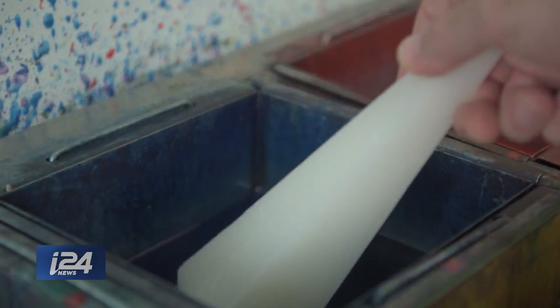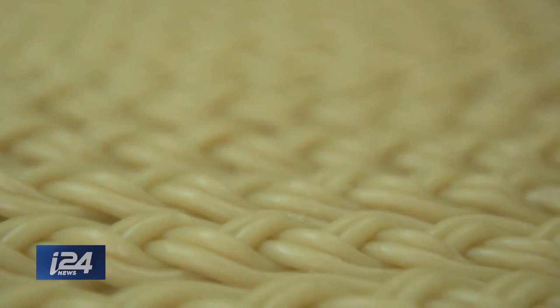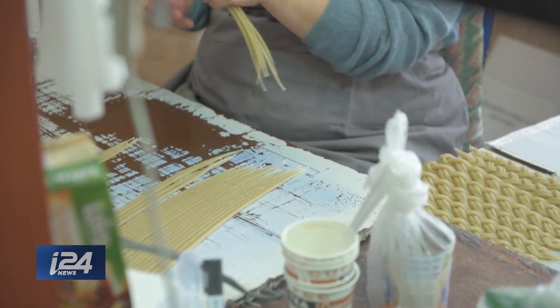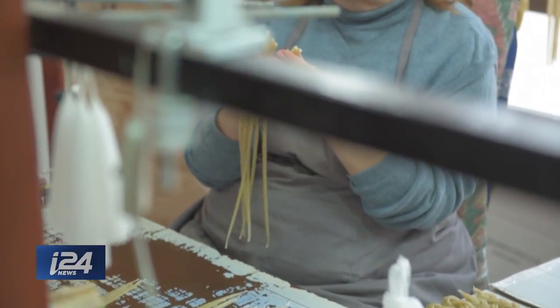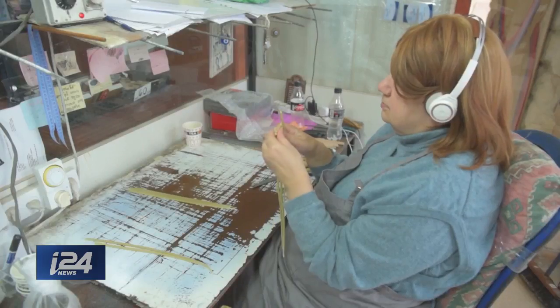The melted beeswax is mixed with different dyes, giving the candles their distinct coloration. One of the more intricate candles made, the Havdalah candle, has to be kept warm on a hot plate. While it's still malleable, several individual candles are braided together to make the religious item.